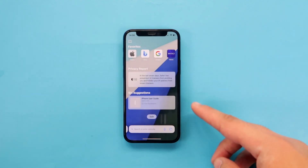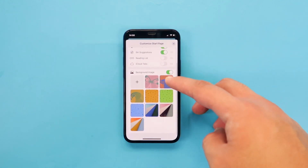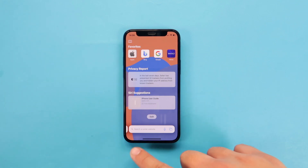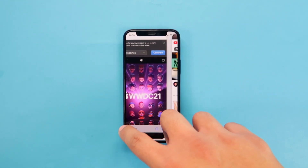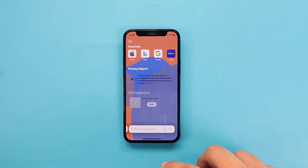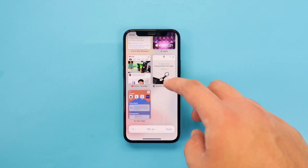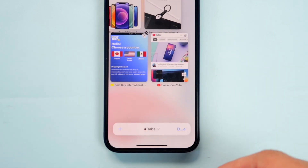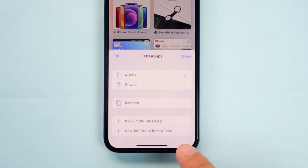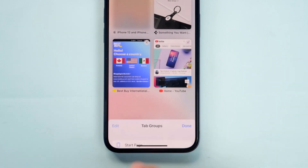There's now a new start page that is fully customizable — you can set the background to any image or use a photo from your gallery. The search bar is now at the very bottom, making it easier to reach, and you can pan through all your tabs by swiping left or right on it, or swipe up on the search bar to open the multitasking-style tabs panel. You can also create tab groups in Safari — so if you're planning a trip or doing research, you can save all those open sites as a group and open them later when you need them.